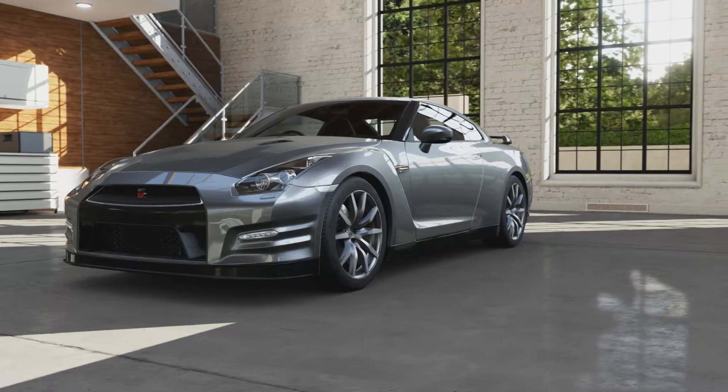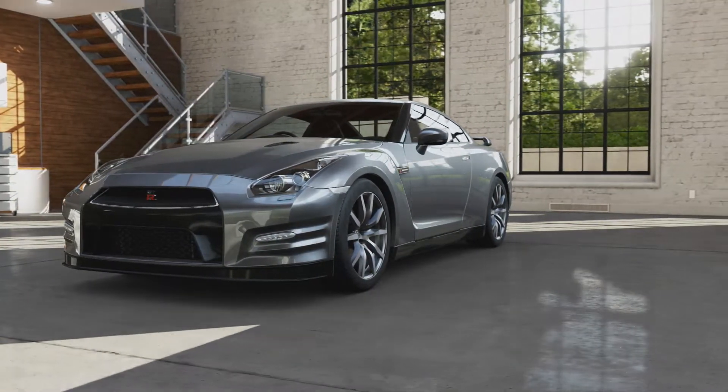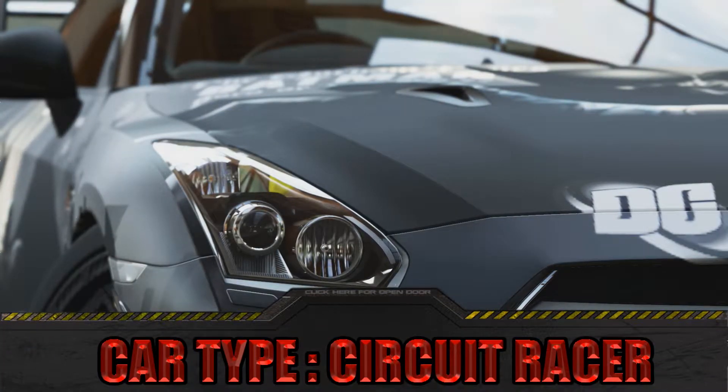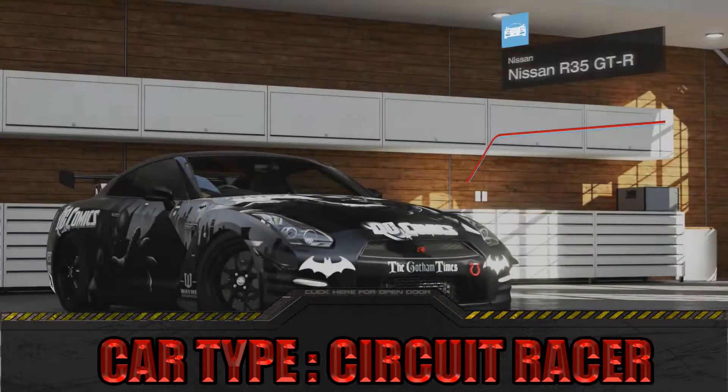This is your 2012 Nissan GT-R Black Edition. Skyline is Nissan's premium sports brand, but the line was not originally designed for racing.